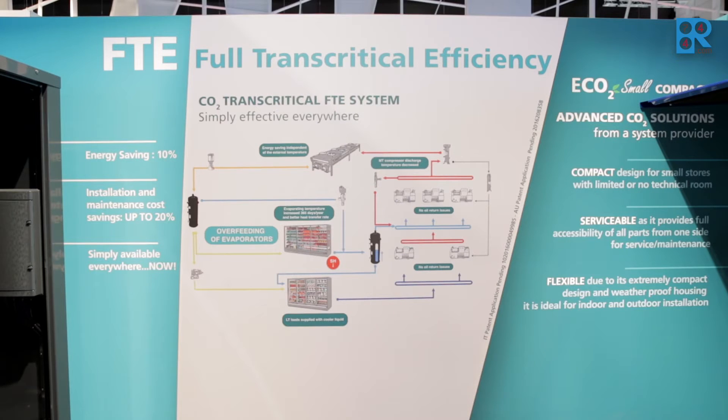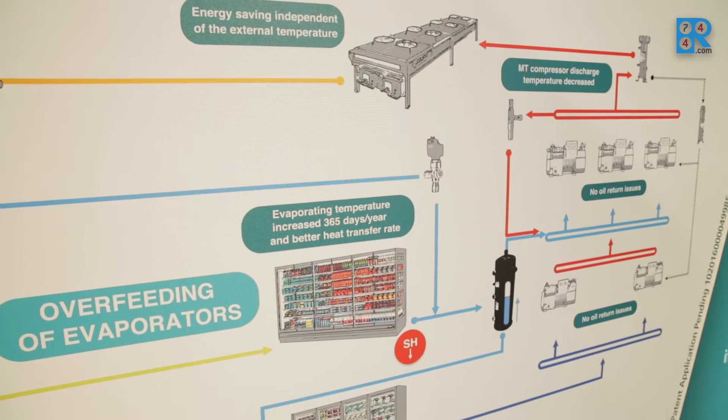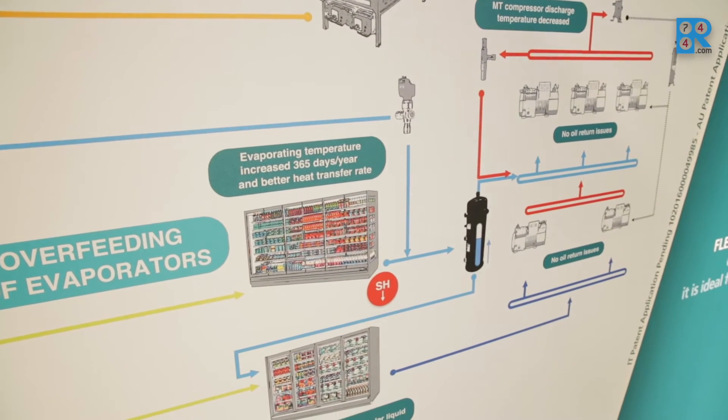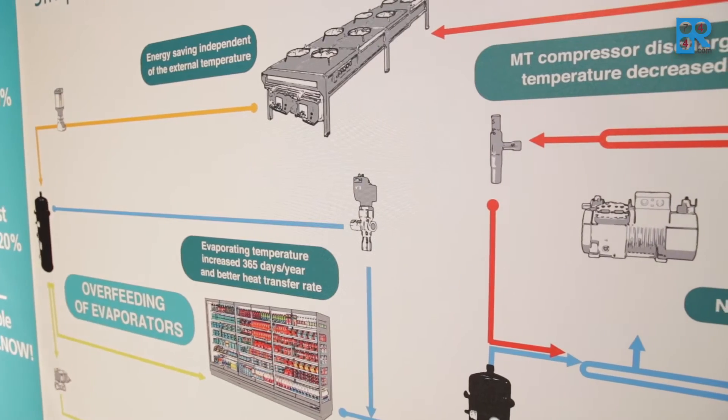The new innovative FTE solution — FTE stands for Full Transcritical Efficiency solution — challenges warm climates and brings additional efficiency everywhere. The basic solution provides LPT, a low pressure receiver tank, the FTE module, which is the key innovation to apply CO2 efficiently everywhere.